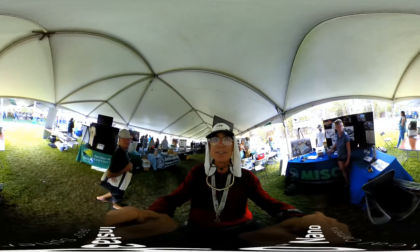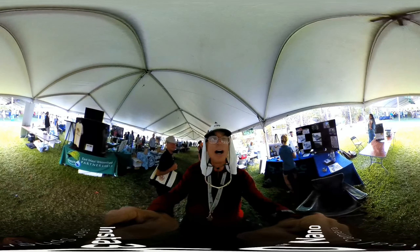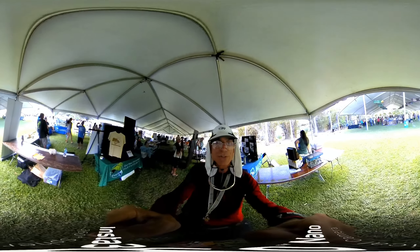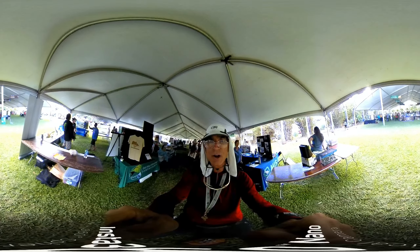Well, there you have it — before my battery dies out, just a taste of what's happening here at the Maui Ag Festival. You can hear music in the background. This is Paul Hugel saying aloha from Maui.